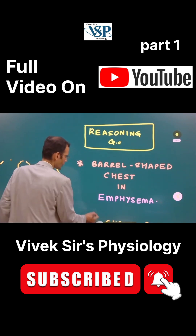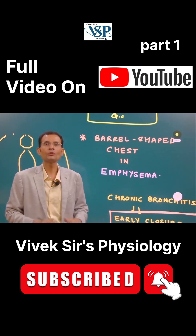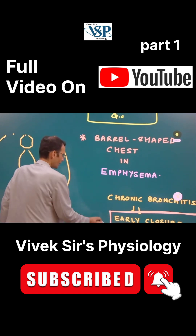Now let's see what is this question. Barrel-shaped chest in emphysema — give the reasoning behind it. Let's see the reasoning.